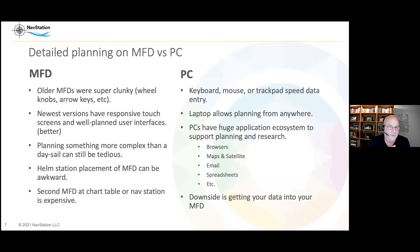The older MFDs were pretty clunky — wheel knobs, arrow keys. Newer versions are very responsive and the screens are well-planned, so it's better now. But planning something more complex than a day sail can still be pretty tedious. If your MFD is at the helm station it can be awkward — usually they're flat, so you're hunched over the helm typing. For keyboard users, the PC is so much faster with a keyboard, mouse, or trackpad.